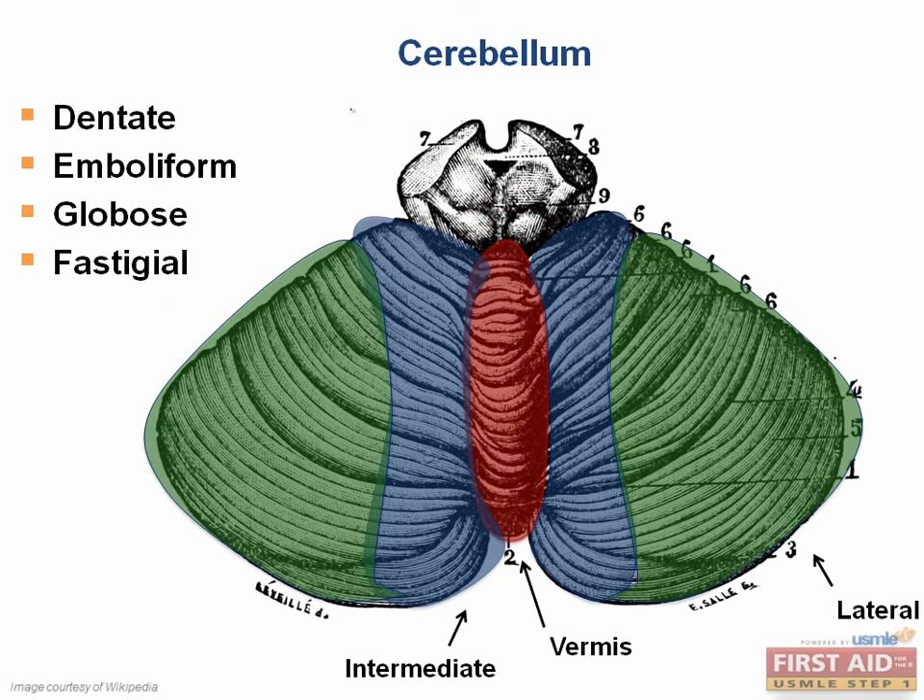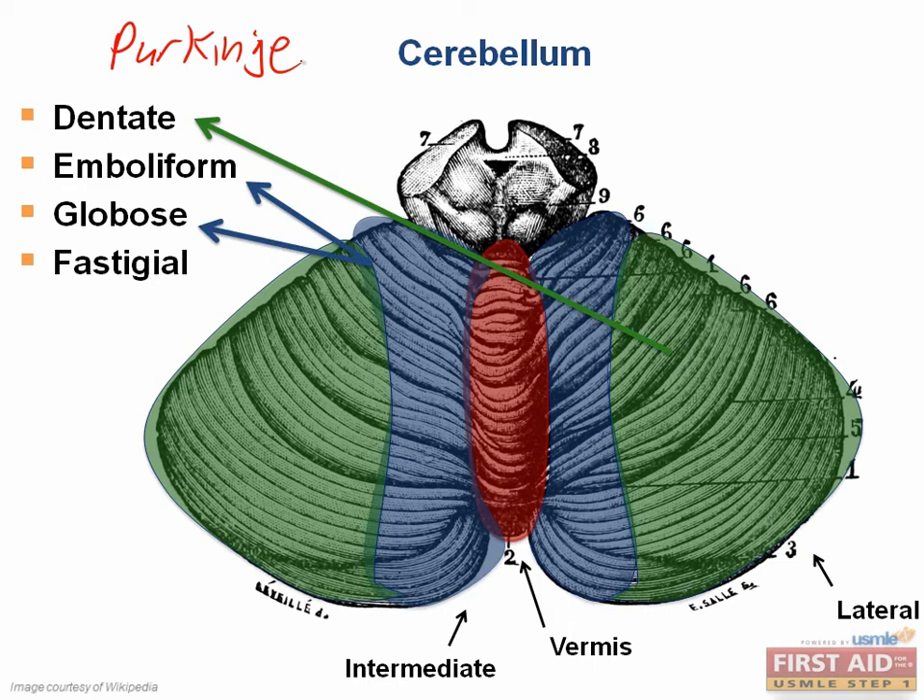The output from the cerebellar cortex is carried to the cerebellar nuclei via Purkinje cells — really important cell types in neuroscience. There are four nuclei in the cerebellum: the dentate nuclei receive input from the lateral cerebellar hemispheres; the emboliform and globose nuclei receive input from the intermediate hemispheres; and the fastigial nuclei receive input from the vermis.